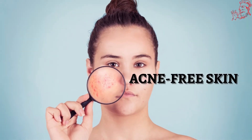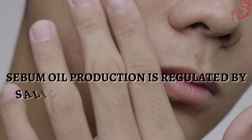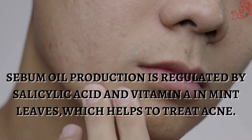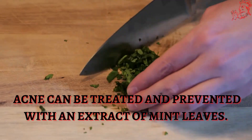Number 2. Gives you clear, acne-free skin. Sebum oil production is regulated by salicylic acid and vitamin A in mint leaves, which helps to treat acne. Acne can be treated and prevented with an extract of mint leaves.